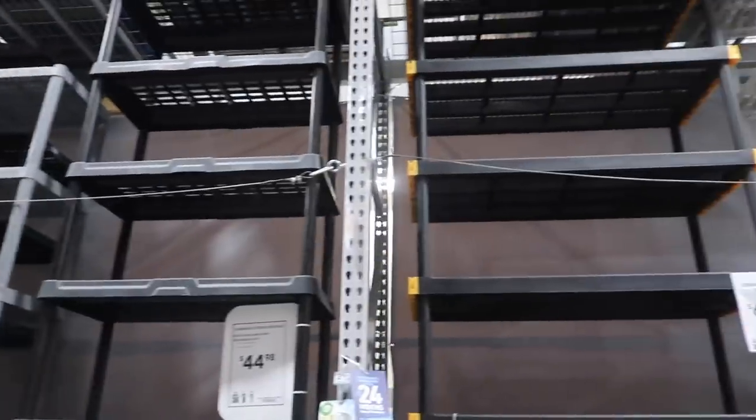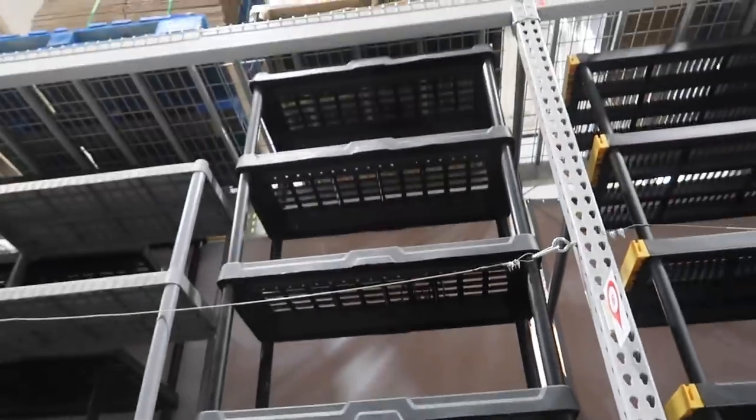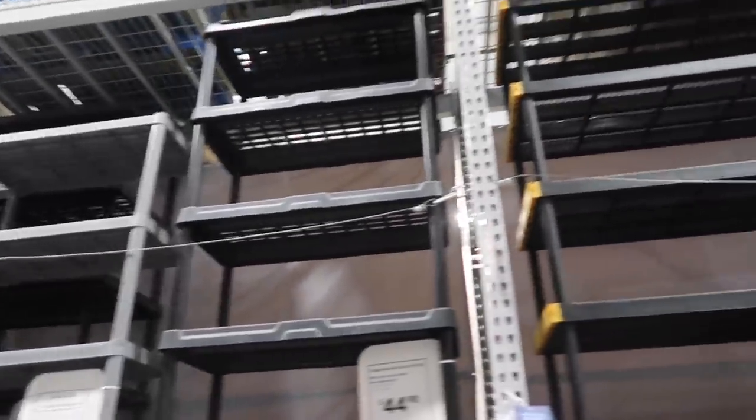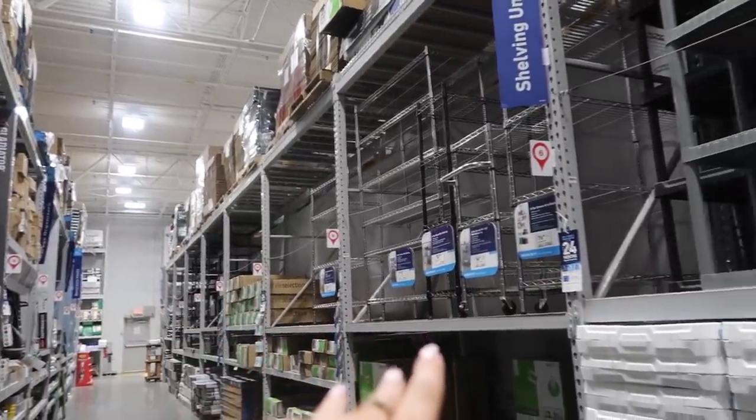Now I'm at Lowe's to get some shelves for my garage — I can use that for storage, probably seasonal decorations. Then I'm going to Home Goods and probably Super Target as well. For the shelves, the plastic one is only $45, and this slightly bigger one is $70. They have metal ones too but they're a lot more expensive because they're sturdier — I'll probably just get one of the plastic ones that fits the space best.